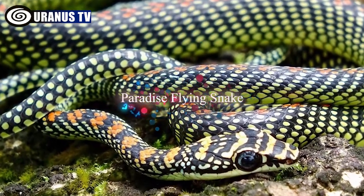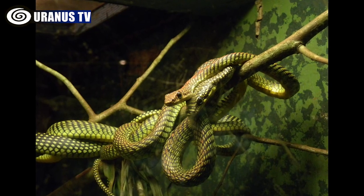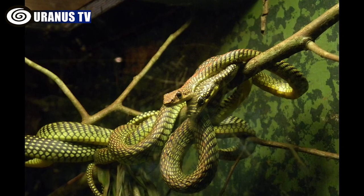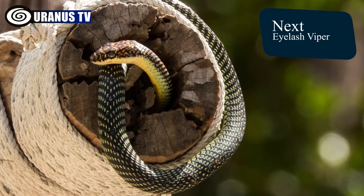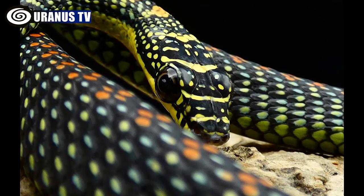Number 4: Paradise Flying Snake. Flying snakes, particularly the paradise tree variety, don't truly fly but rather glide between trees using their flattened bodies. They are visually striking due to vibrant colors and unique scale patterns.